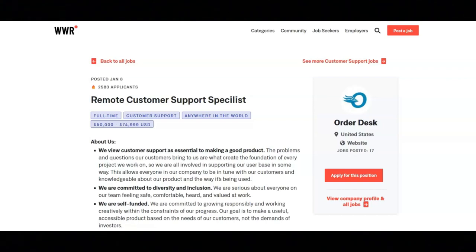This is a full-time customer support position. They primarily communicate with their customers through email.